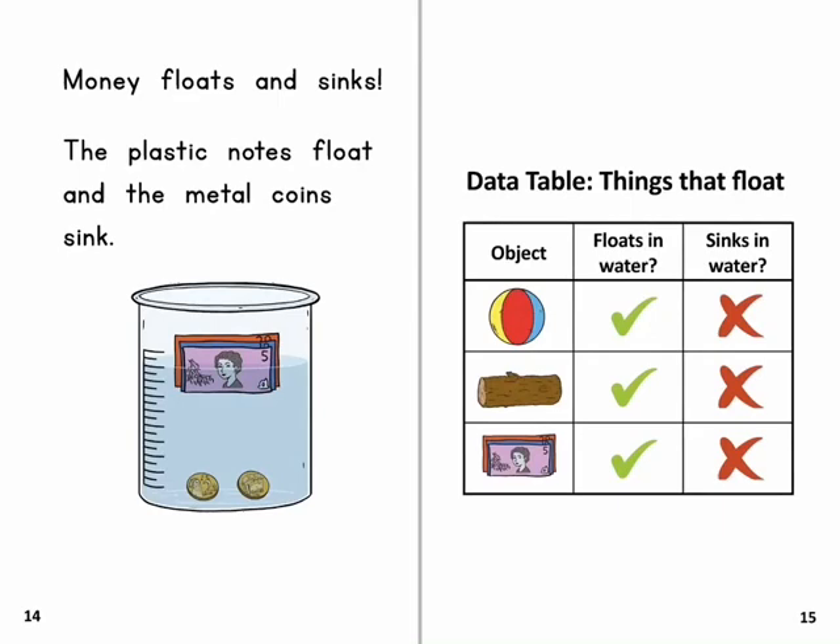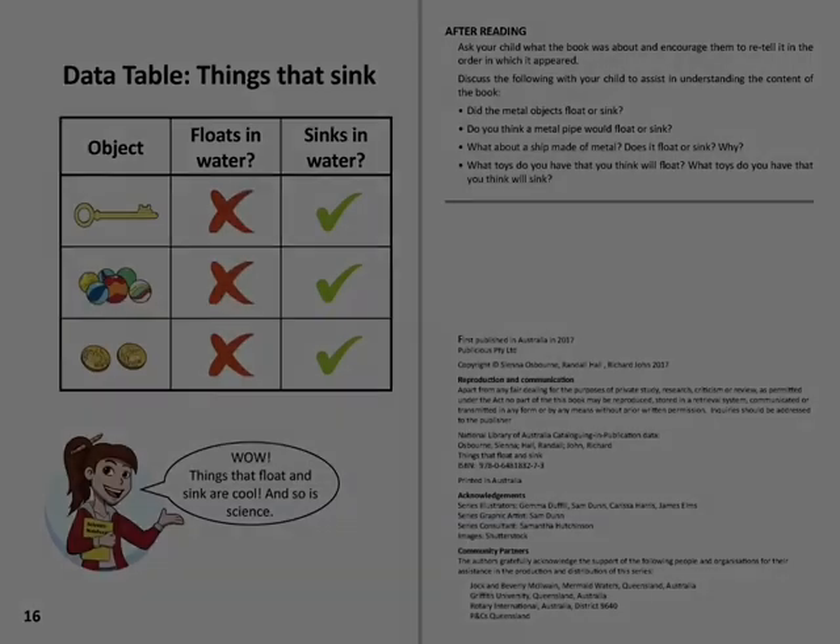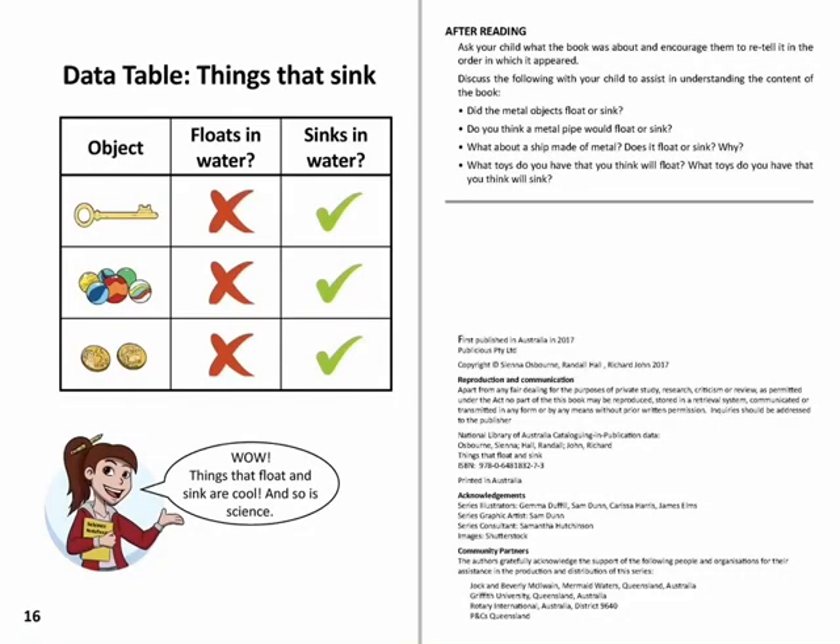Data table: things that float, and things that sink. Things that float and sink are cool, and so is science.